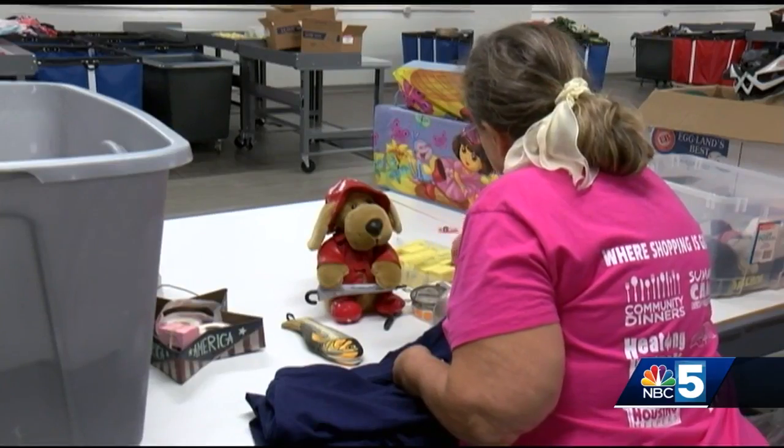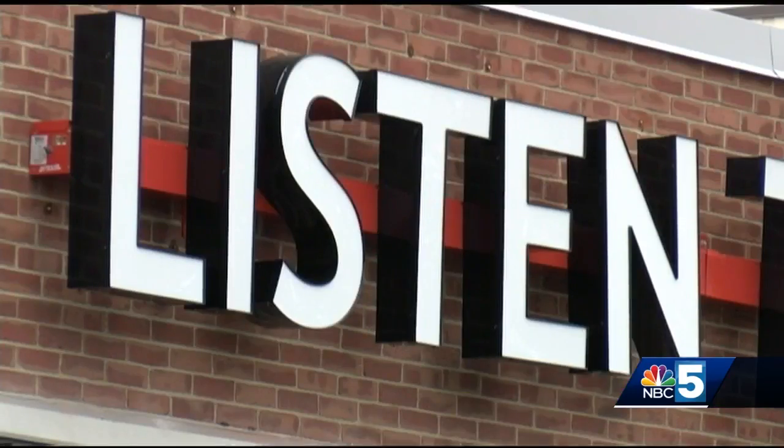The grand opening is scheduled for later this week. In Lebanon, Matt Layton, NBC 5 News.